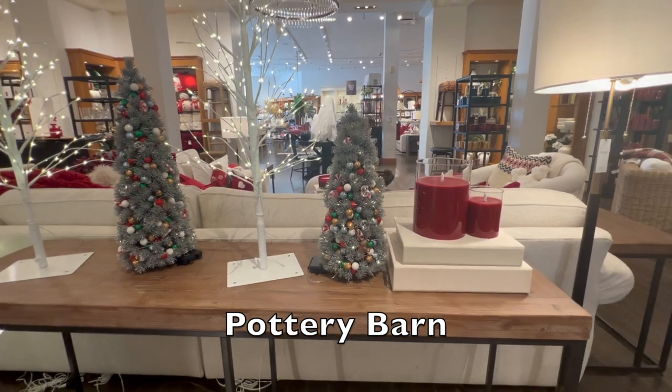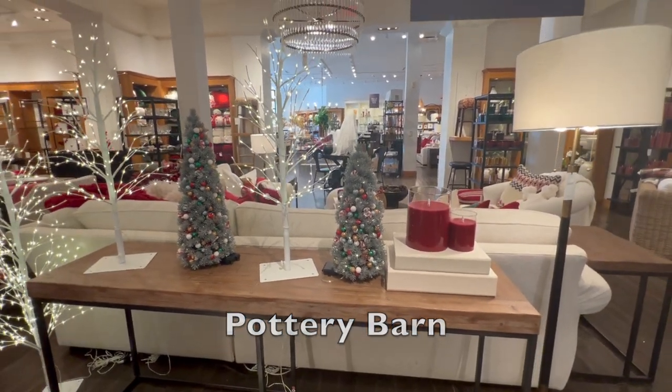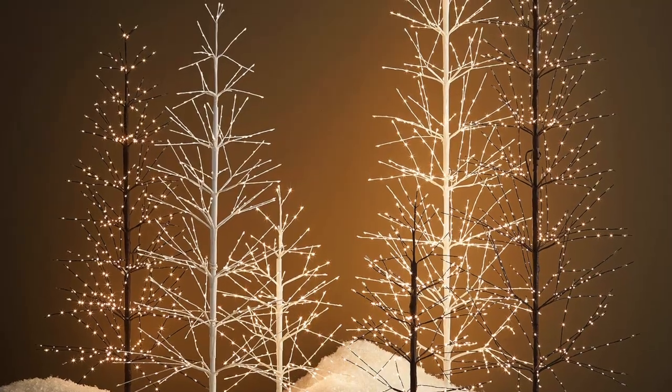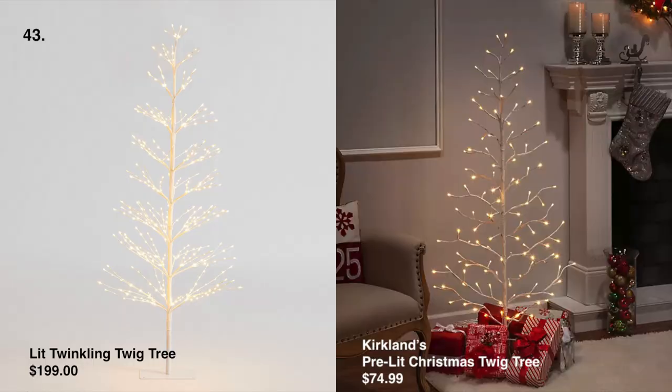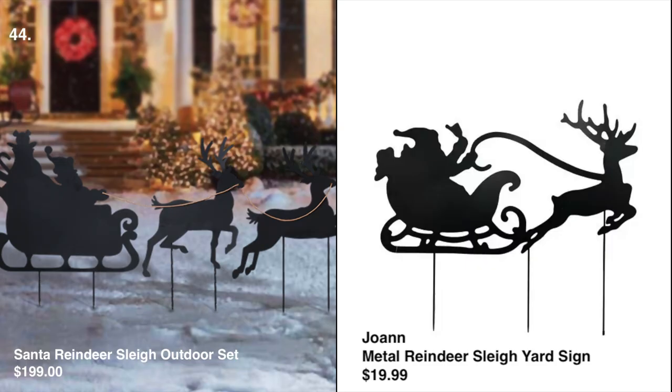These twig trees are giving me a Charlie Brown Christmas vibe — however very elegant. This look is so simple but stunning at the same time. Pottery Barn has this style for $199, and Kirkland's is $74.99.